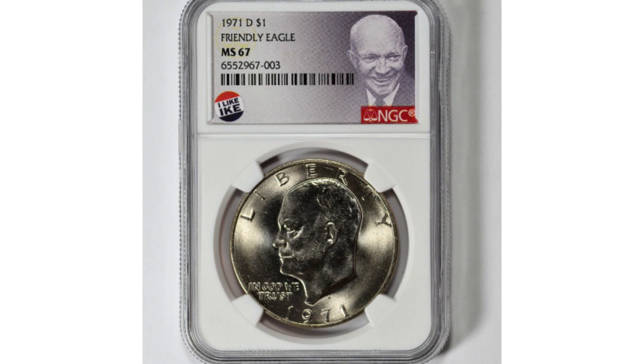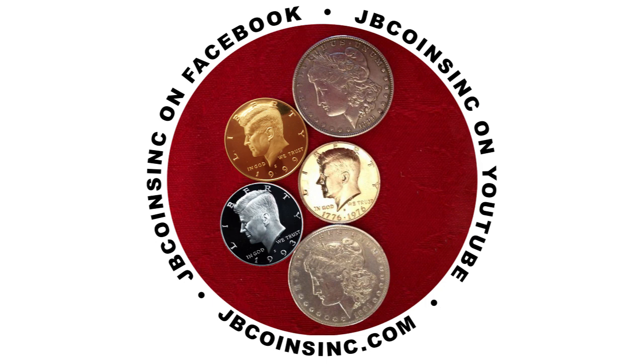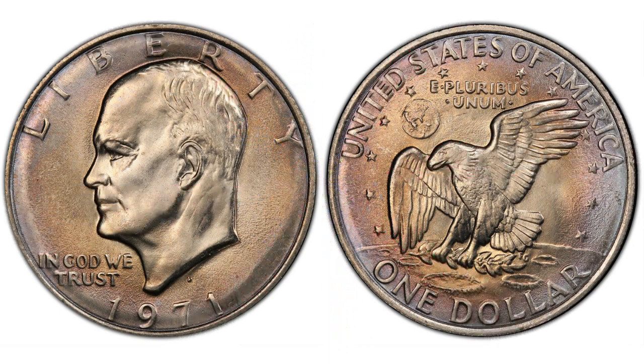Did you know about the Friendly Eagle Ike dollar? Please let us know in the comment section below — we're very curious. Also, if you like Ike dollar varieties, please watch our recent video about the Peg Leg variety linked in the upper corner of this one. We would also like to say thank you to all of our JB Coins Inc members. If you'd like to become a JB Coins Inc family member, please follow the link below this video. We hope you liked this video and found it helpful. Please like, share, and subscribe so we can create more videos for you. Thank you for watching and see you in the next one.